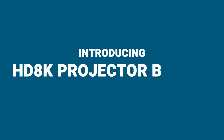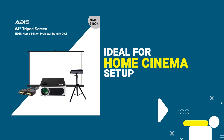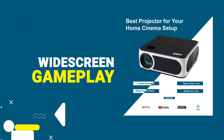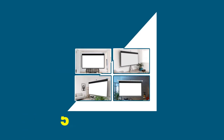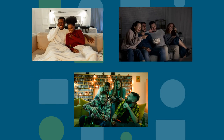Introducing the HD 8K projector bundle from ABUS. Ideal for a home cinema setup or widescreen gameplay with absolutely 0% lagging. Use it for more than 50,000 hours of streaming, watching and playing.